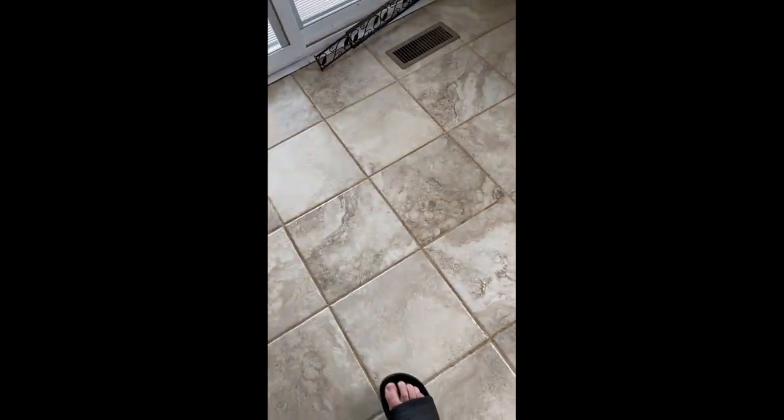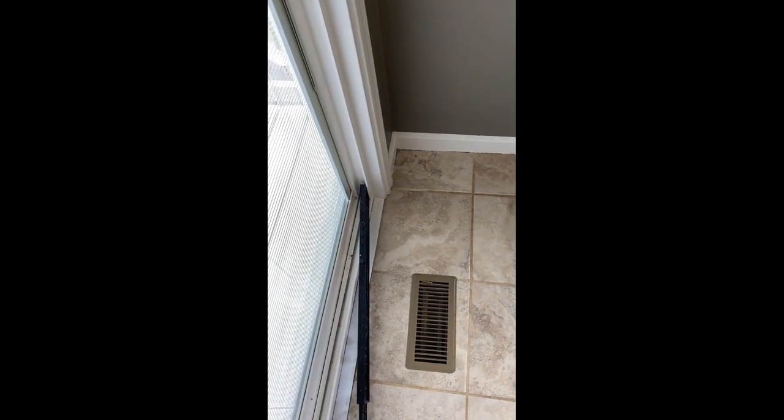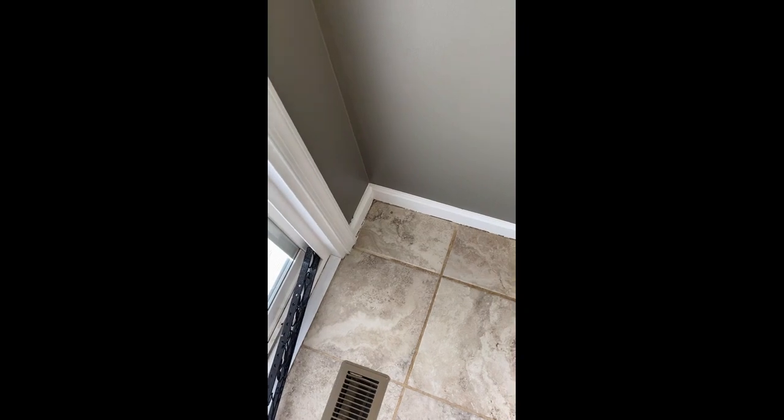Pulling up all the tile and redoing the floor is a lot of work for somewhere you're not planning on staying. This is just a stepping stone house. I bought it after a divorce — it's a stepping stone house.